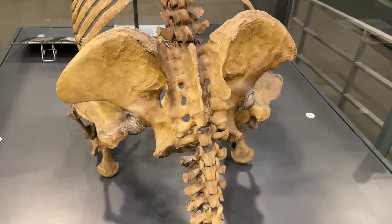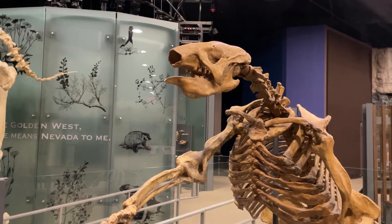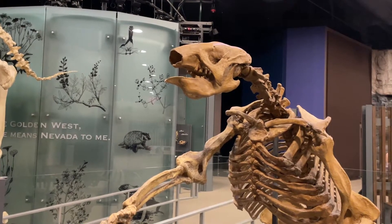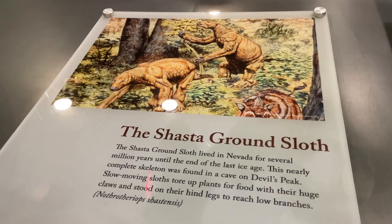This specimen was found here in Southern Nevada and is also known as the Devil's Peak sloth. We're happy that the Bureau of Land Management trusts us to store the real specimen downstairs in our collections.